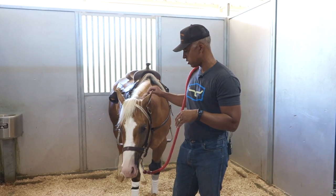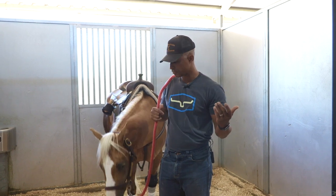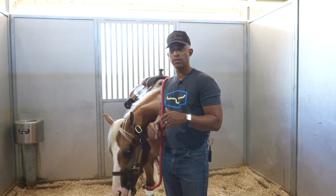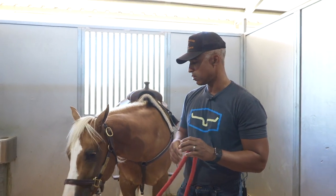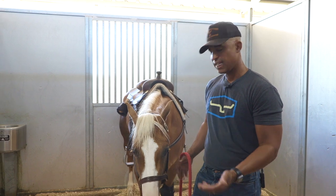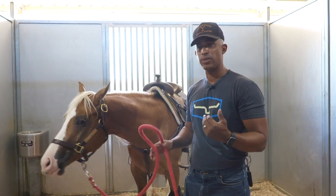We went ahead and gelded him earlier this year, and for him it was night and day. It was like he threw his hands up and said, 'Okay, I have nothing else to think about except what you want to do.' He's become a really solid, consistent horse to train. Life is so much easier for him now — that 50 percent fight we'd get into over his focus is gone. Now he's just absorbing the training. I don't have to ride him near as much or as hard, and anybody can handle him.